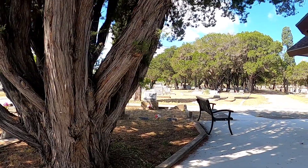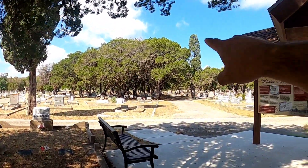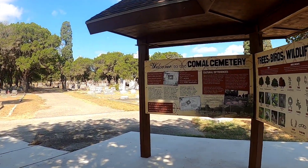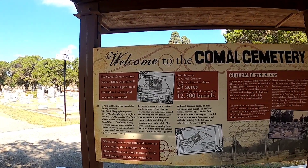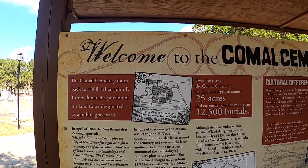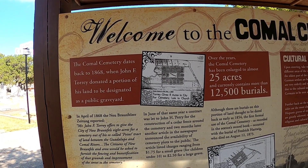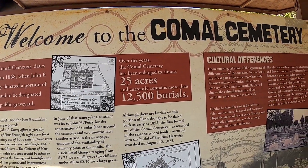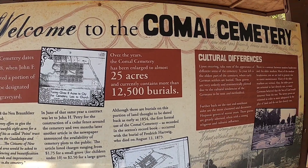There are some very old graves in here. The welcome sign says the Comal Cemetery dates back to 1868 when John F. Torrey donated a portion of his land to be designated as a public graveyard. Over the years, Comal Cemetery has been enlarged to almost 25 acres and currently contains more than 12,500 burials.